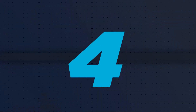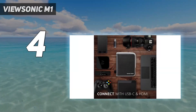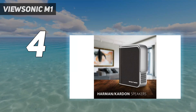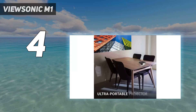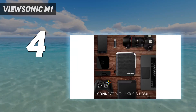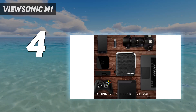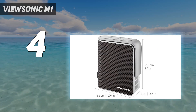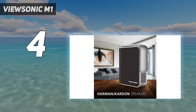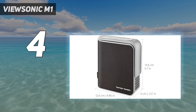Coming in at number 4: ViewSonic M1. If you want a little more brightness than the M1 Mini Plus, ViewSonic's other compact projectors have you covered — in particular the M1. It looks similar to the Mini Plus and has the same handy stand, which allows simple image height adjustment and doubles as a lens cover when folded away. Connectivity is just as good too, with HDMI 1.4, USB Type-A, and USB Type-C. It also lacks the smart features of the M1 Mini Plus.